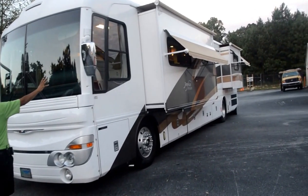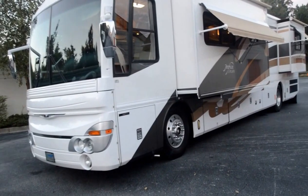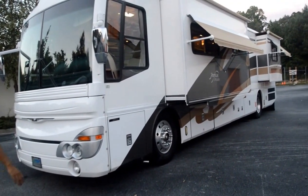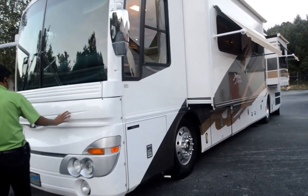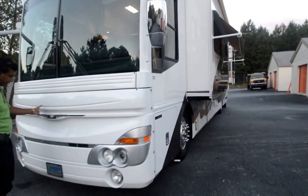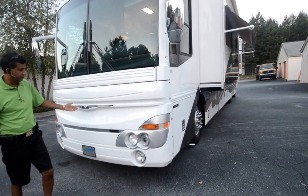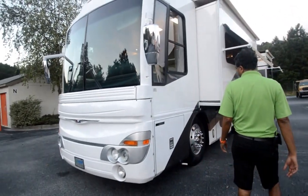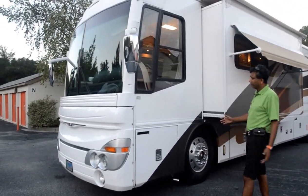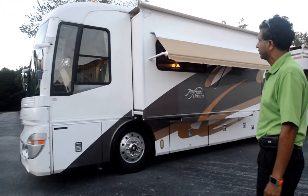Starting from the front, the windshields are free from any chips, cracks, or damage. The front either is repainted or looks very nice — it doesn't have any of those 3M film issues. The generator slides out — it's a 7,500-watt generator with only 850 hours. It's a one-owner coach with only 25,000 miles and 840 to 850 hours on the generator.